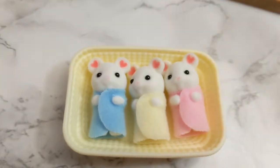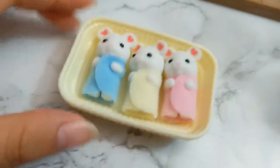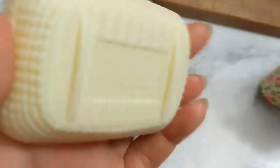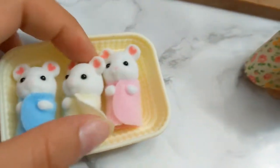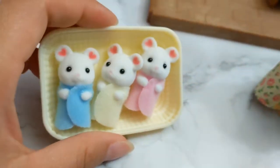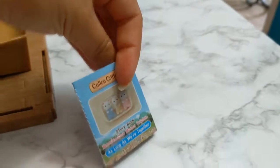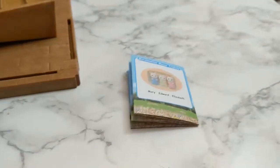I also got these little babies right here - this is Mary, Edward, and Elizabeth. They come in this little laundry basket carriage kind of thing. They're cute; their little wraps come off, they're just like little towels. According to their story, they don't like to be separated because when they get separated they cry - that's what I read in their little book.